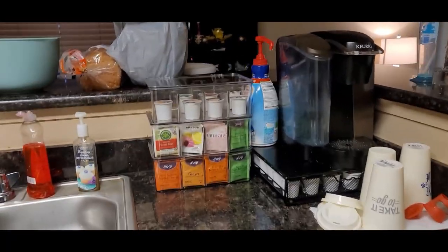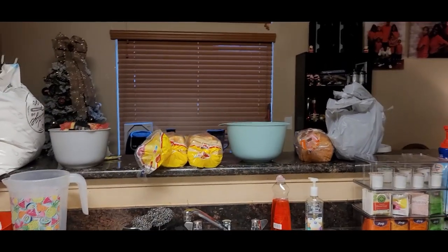I hope you guys enjoyed cleaning the kitchen with me. We really didn't have to do much cleaning — we mostly cleaned the pantry. But I hope you enjoyed following along with me.